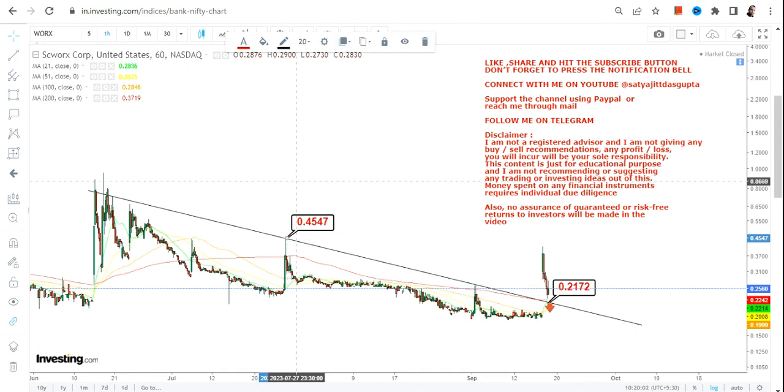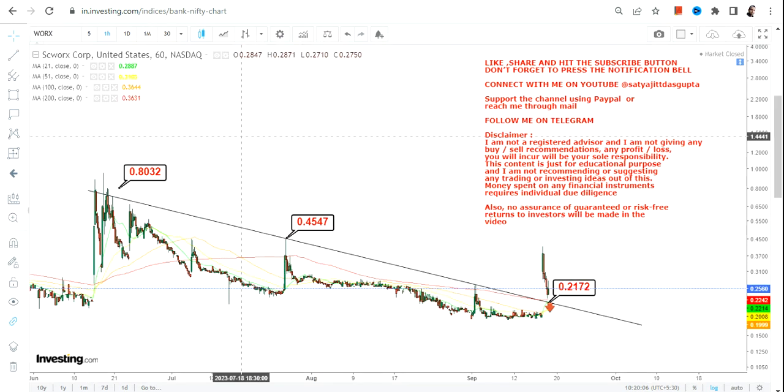If it does so, we have 0.45 and the stock may swing up to 0.80 as far as the next bounce back is concerned. So there lies a possibility — an opportunity has opened up — but it all depends upon the sustainability of WORX stock at or above 0.21.